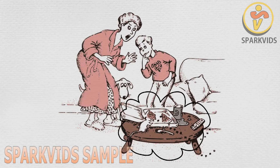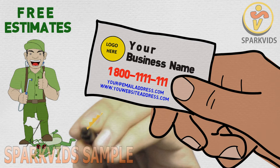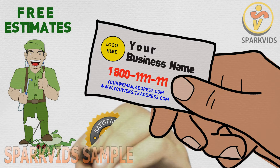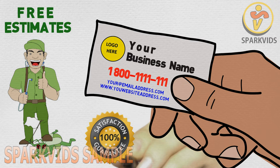Got pests? Protect your family and take back control of your home. Call us today for a free estimate. Our goal is to provide you with excellent pest protection that is cost-effective, efficient, and convenient. Mention this video and receive a special discount for first-time customers.